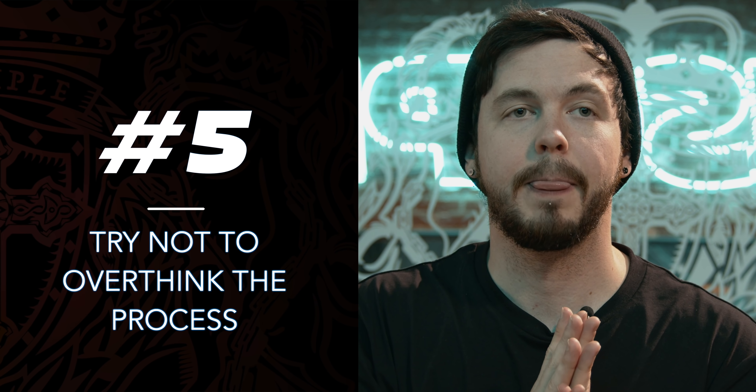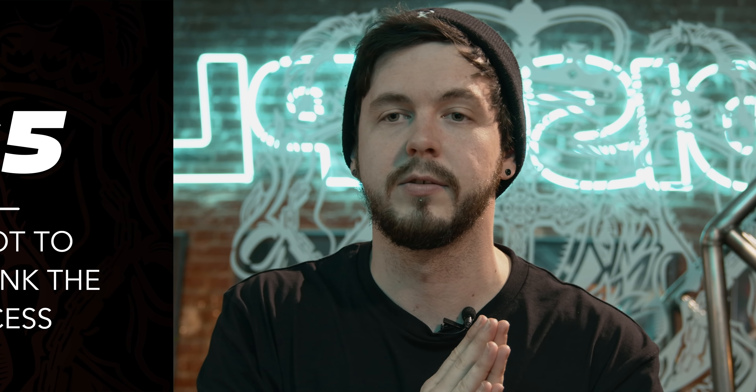Tip number five is don't overthink things. You can spend so much time on one sound and so much time on the mix down. If something sounds good to begin with, it probably doesn't need too much processing — you don't want to overthink it and make something that sounds good already sound bad. Just go with your ear, take breaks if you need to, and try to do something a little different and get the results you want rather than trying to make it sound like the next so-and-so track.